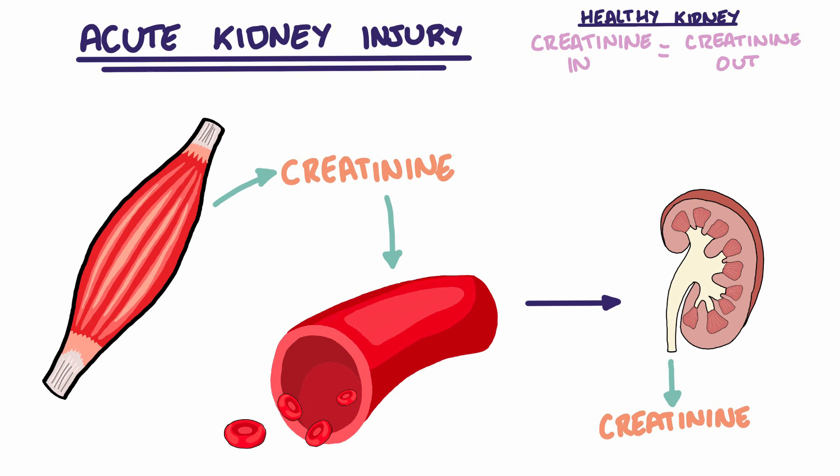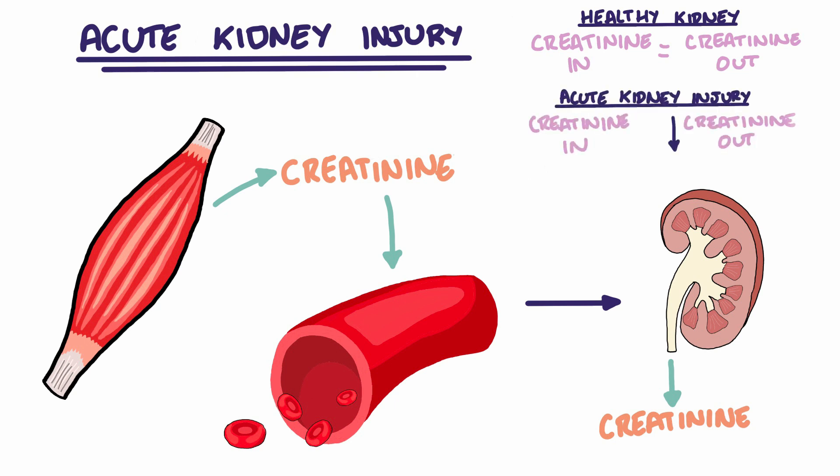With an AKI, there is now an imbalance between the rate of creatinine production from muscle metabolism and the rate of creatinine removal from the kidney. As the kidney cannot remove creatinine at the same rate, serum creatinine levels begin to rise.